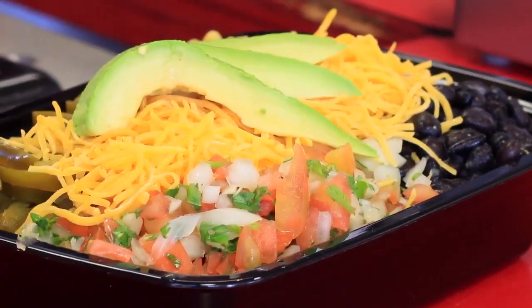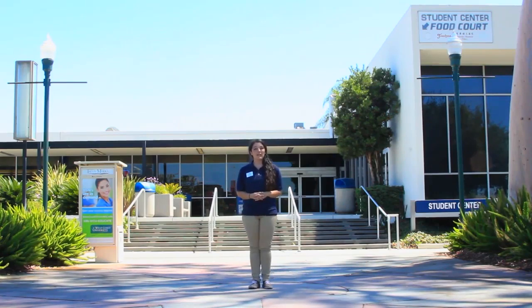In between the bookstore and the student center, you can find our veterans resource center. Hungry? There are many options to choose from at our food court, from vegetarian bowls and burgers to burritos and scrumptious sandwiches. If you prefer gourmet cuisine, visit the culinary arts café and experience delicious dishes prepared by students at very affordable prices.